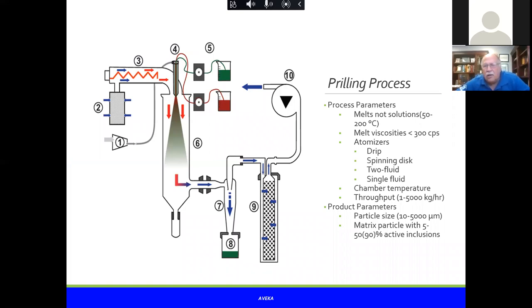Typically we're looking at melts between 50 and 200 degrees Celsius. One of the real limitations of melt atomization is that the viscosity needs to be below 300 centipoise. A great example of a melt process gone wrong due to high viscosity is cotton candy: granular sugar on a hot spinning disc tries to atomize, but the melt viscosity of sugar is so high that you don't form beads — instead you form fibers and make cotton candy.